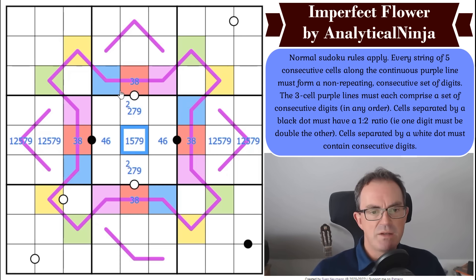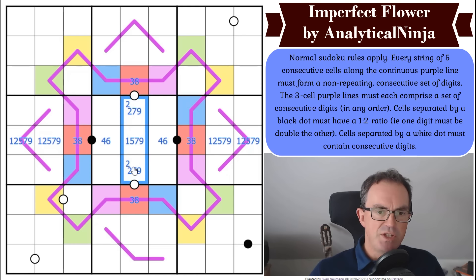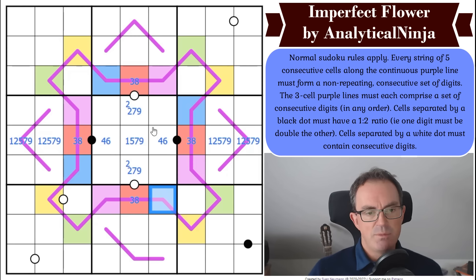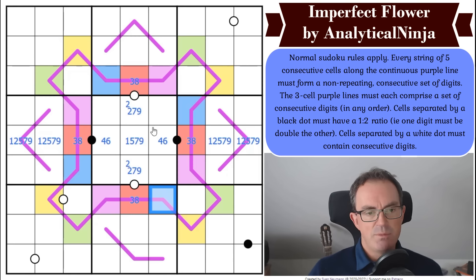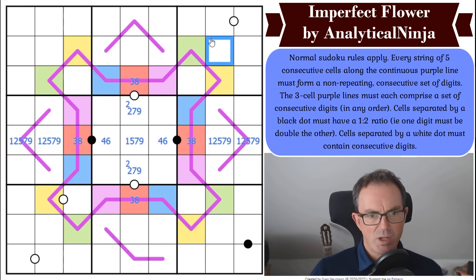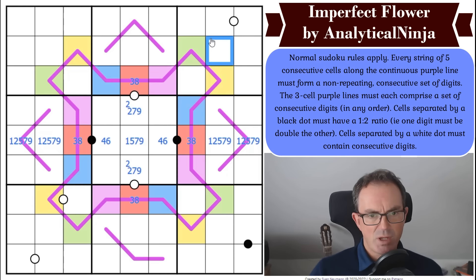This is where things get awkward with the coloring approach. Normally when I use colors I mean the same digit — but here, blue cells could be five apart rather than identical. So working out the sudoku implications of blue in the middle box is quite opaque. There's no necessity for two blue cells to be the same digit.